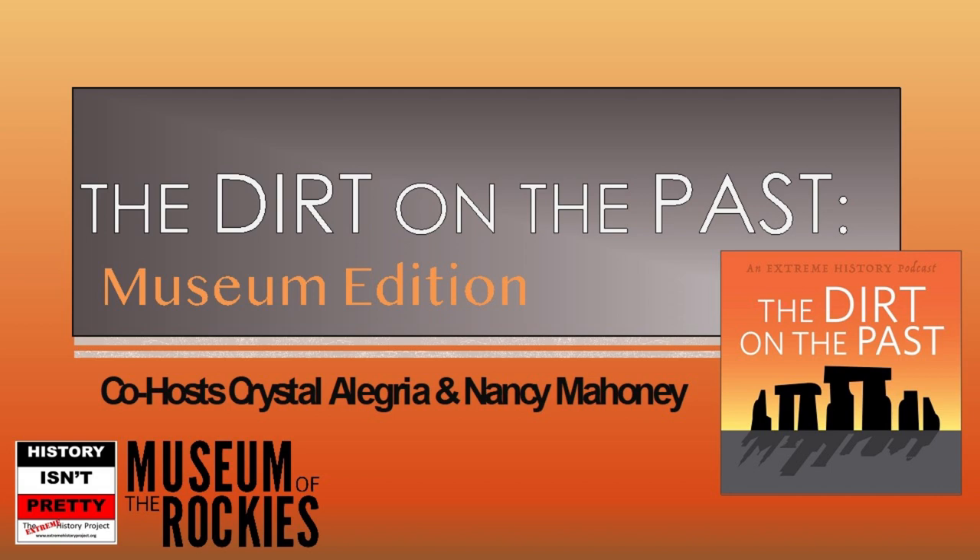Welcome to the Dirt on the Past, the Museum Edition, a YouTube and podcast program of the Extreme History Project, which explores ancient and historical topics relating to artifact collections from the Museum of the Rockies in Bozeman, Montana. At Extreme History, we explore the good, the bad, and the ugly about our human past, because history isn't pretty, but it's so important to know. Join me, Nancy Mahoney, and me, Crystal Allegria, as we talk to archaeologists and historians who have been digging in the dirt, and in the archives, and in museum collections to uncover fascinating histories relevant to today's issues.